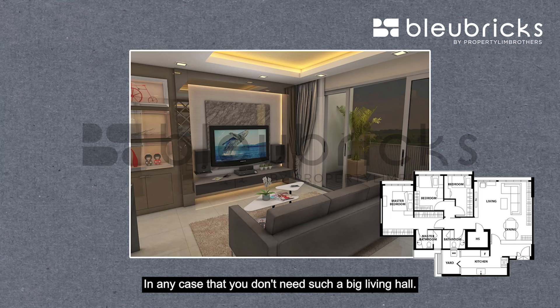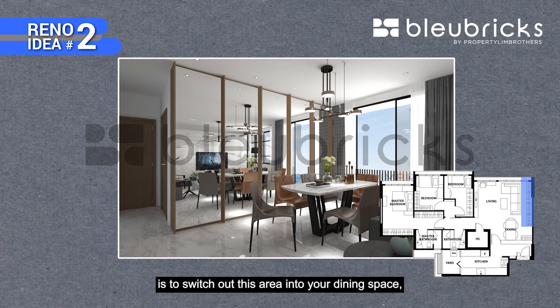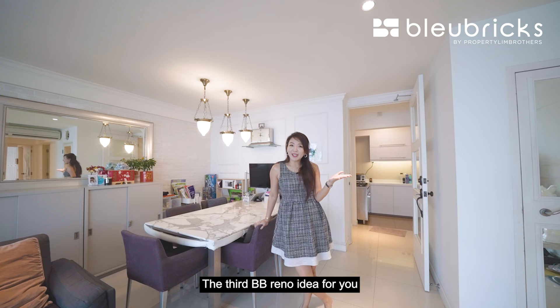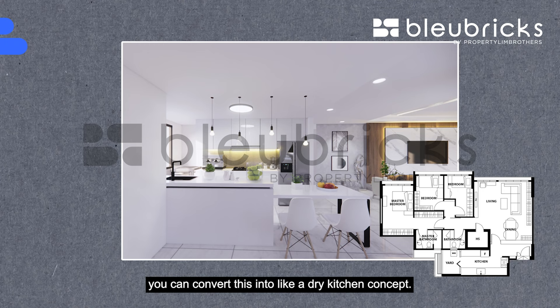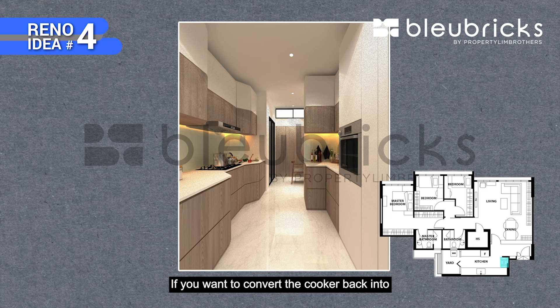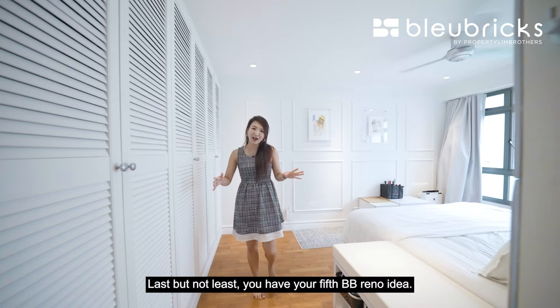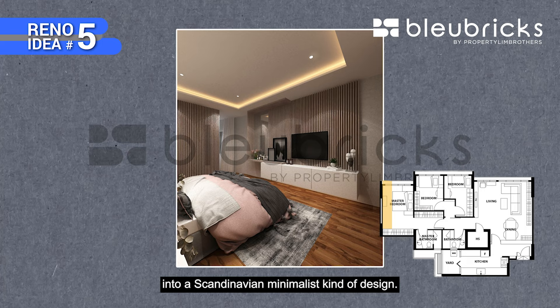Here are the 5 BB Reno ideas for you. First, if you don't need such a big living hall, switch out to a smaller sofa and reduce the distance to the TV console. Second, switch out this area into your dining space to accommodate a long six to eight-seater table. Third, now that the dining set is at the back, convert the front area into a dry kitchen concept. Fourth, if you want to convert the cooker back to where the countertop is, you can duplicate the countertop to the other side and place your stove there. Fifth, you can mount a TV in the master bedroom and redesign the space into a Scandinavian minimalist kind of design.